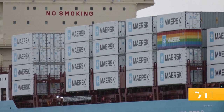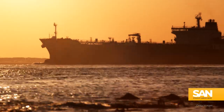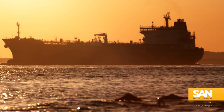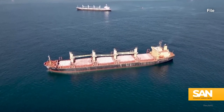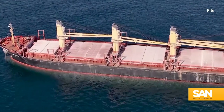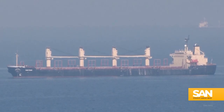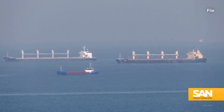The continued attacks on ships in the Red Sea are driving up costs for all sorts of things. Global oil prices are hovering around three-month highs and will likely go up even more. In potentially the biggest victory so far for the Houthis, a Belize-flagged cargo ship called the Rubimar was hit by a Houthi missile off the coast of Yemen. The ship, which is registered in the UK, was packed with fertilizer, so the crew quickly abandoned it. A Houthi spokesman said the Rubimar sank, and while there was no immediate confirmation of its fate, the British government confirmed the ship was taking on water.